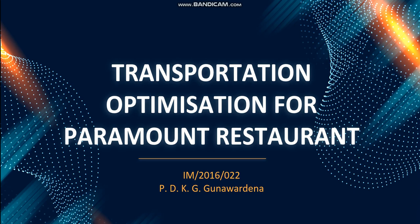Hello everyone, I am Kamthi Gunavardhana, student ID 2016-1922. For the system modeling and simulation project, I have chosen a case study from the SCM Globe which belongs to a restaurant called Paramount. I am going to do a transportation optimization for the Paramount restaurant.